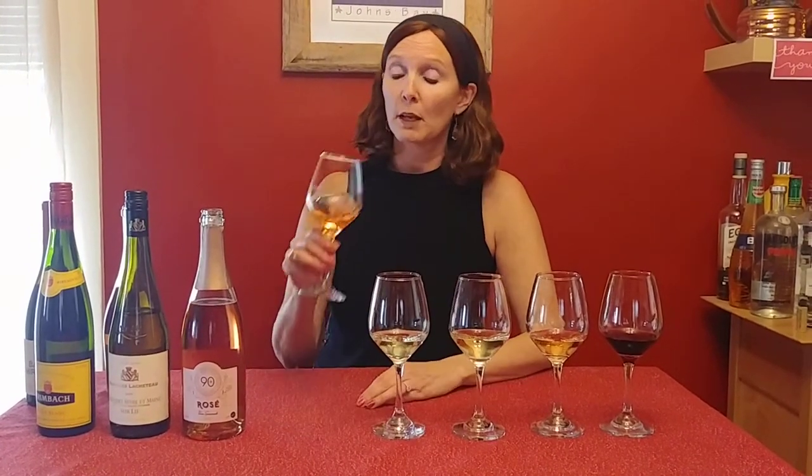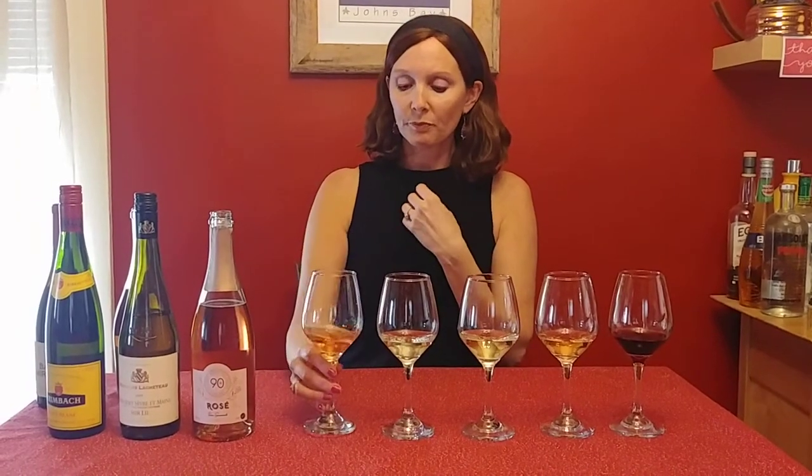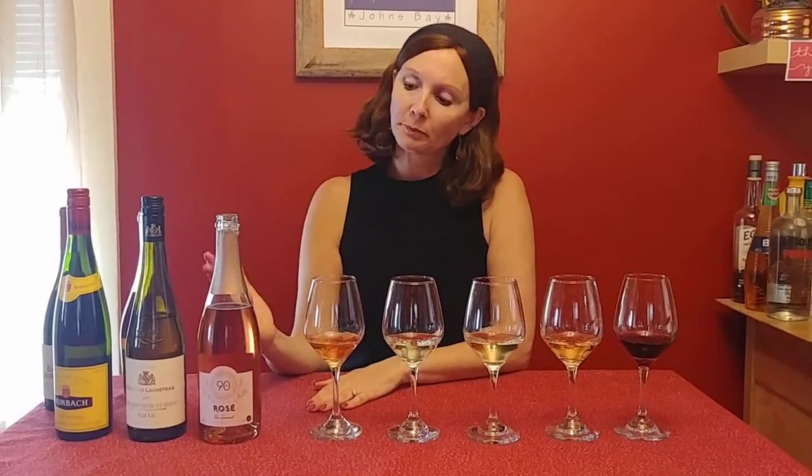This would be perfect with smoked salmon, any spring foods really. You can drink this year-round; I find that it goes really nicely with holiday meals as well. It's just absolutely delicious, and this is in the under $13 category — usually between $11 to $13.